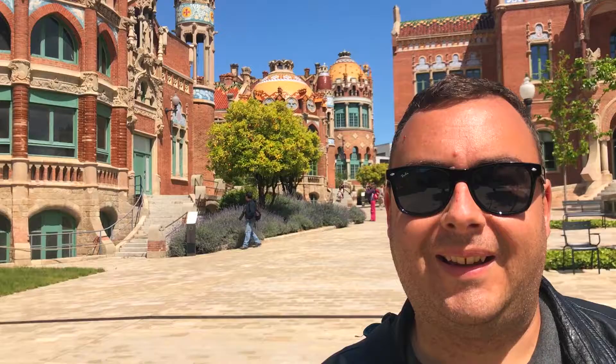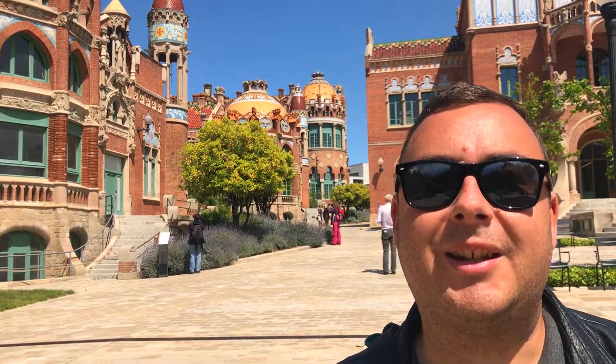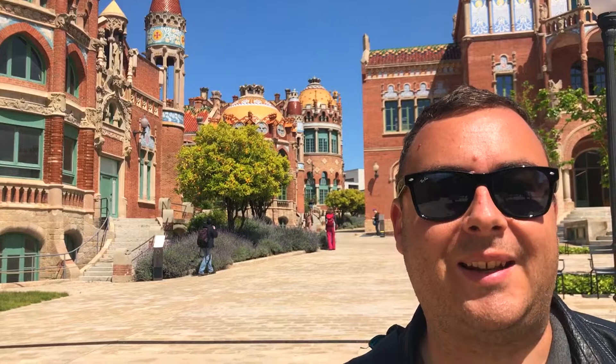That's it from me here in Barcelona, at the Hospital of San Pau and the Palau de la Musica Catalana. It's been a fantastic day — we've seen some incredible architecture. I really love this style, it's one of my favourites, and I'm very sad to be leaving. But thank you for watching, don't forget to like and subscribe. I'm Joel on the Road, and I'll see you at the next World Heritage Site.